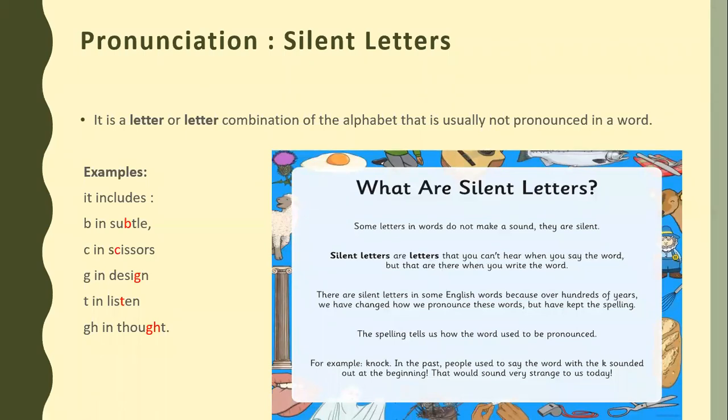The spellings tell us how, we can say that hundreds of years ago, spellings were formed by these words, but with the passage of time, the pronunciation changed. For example, as you can see in the picture, the word 'knock.' In the past, people used to say the word with the K sound at the beginning — 'knock.' That would sound very strange to us today. If any child said 'knock' like that, we would feel it's very strange. So the silent letter has a history behind it. But now, with the passage of time, we are very much familiar with the silent letter.